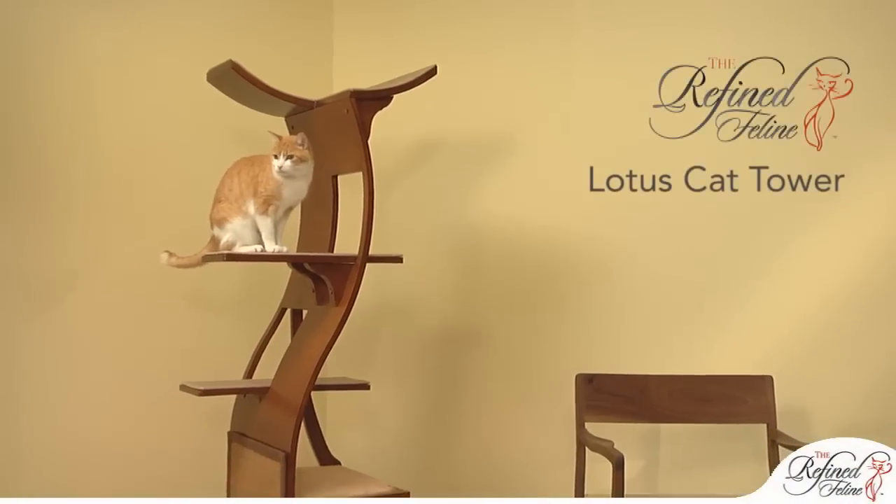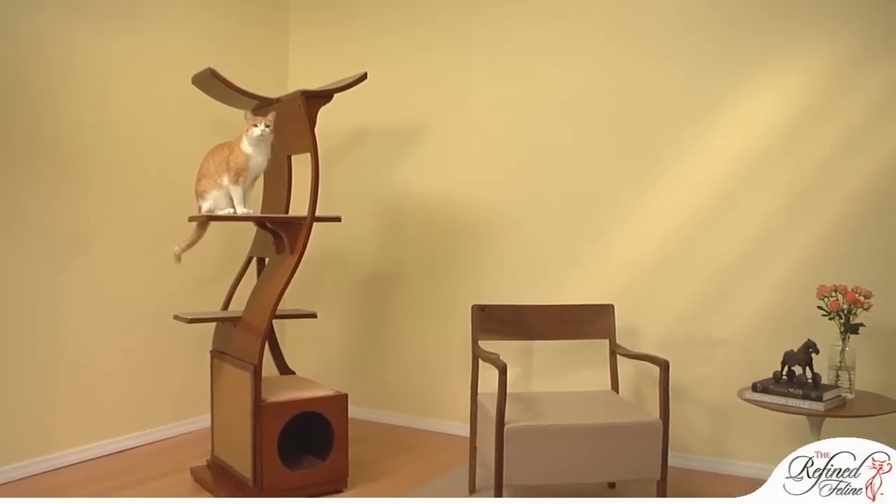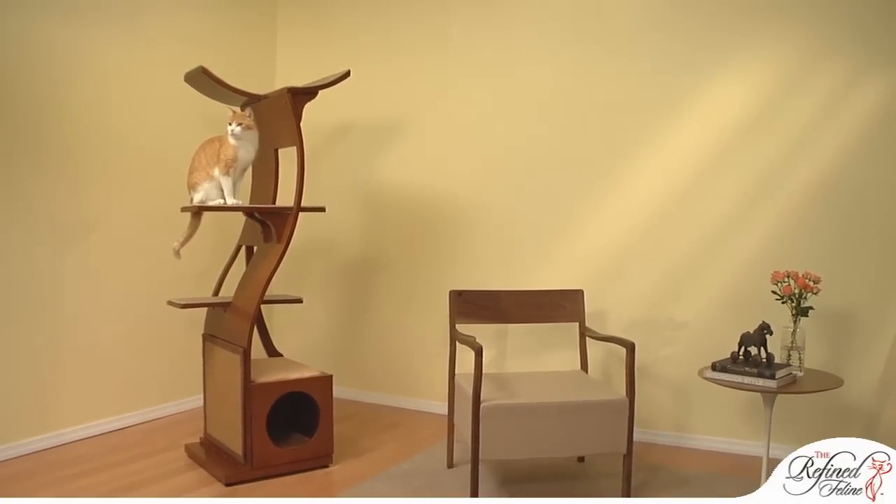The Lotus Cat Tower will revolutionize your concept of cat furniture. One look and you will be impressed by its sleek, organic design.